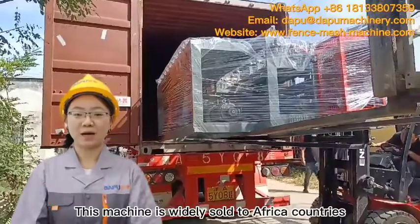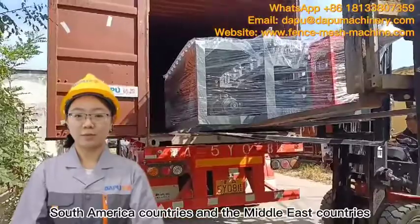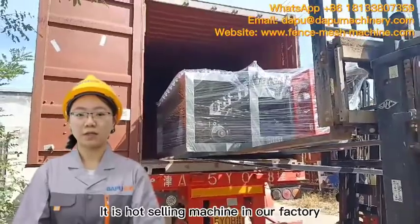This machine is widely sold to Africa countries, South America countries, and Middle East countries. It is a best-selling machine in our factory.